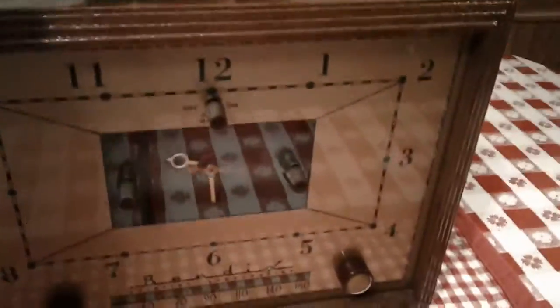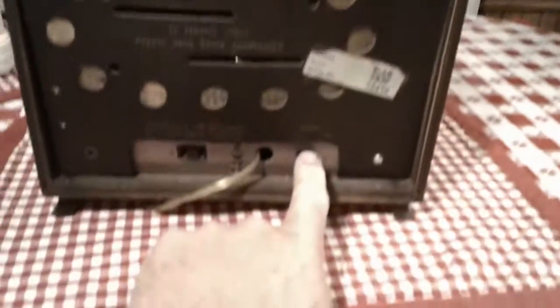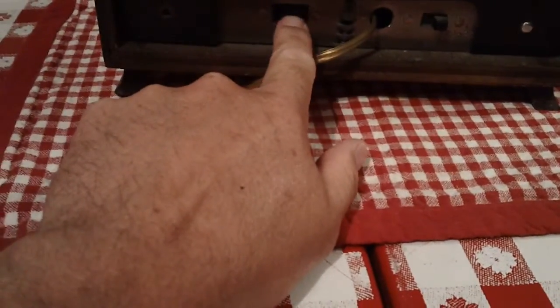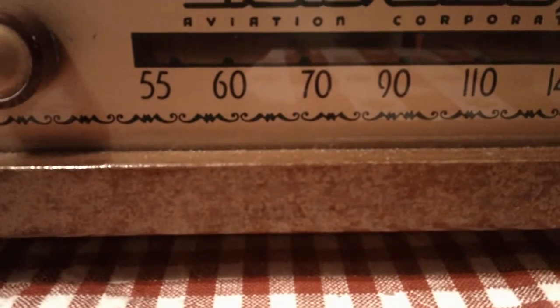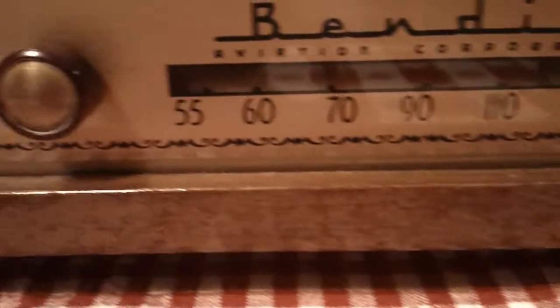I'd show you the chassis, but there's not much to see — it's covered by a loop antenna. The on-off switch is right here for the radio, and they had an outlet for plugging a lamp or some other type of appliance in. It's non-polarized, of course, no longer useful. Speakers on the side. And the clock face — it says right on it, as you can see, Bendix Aviation Corporation.